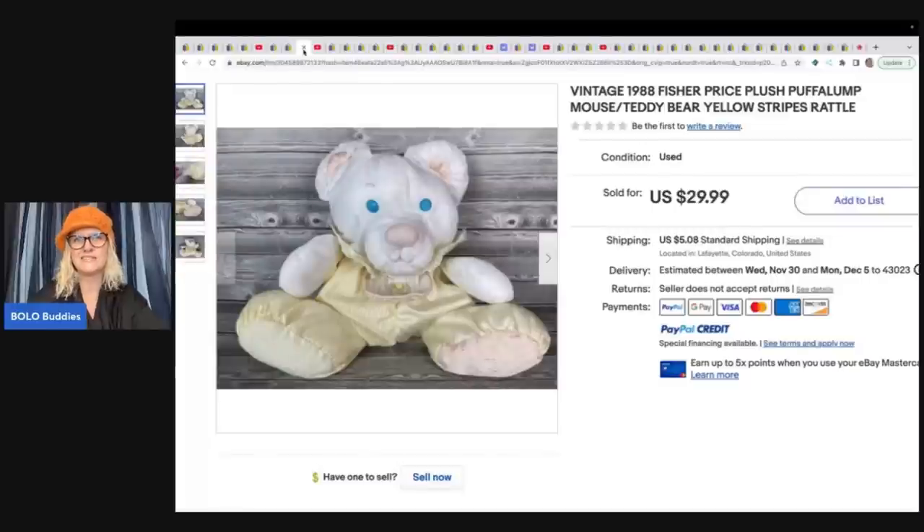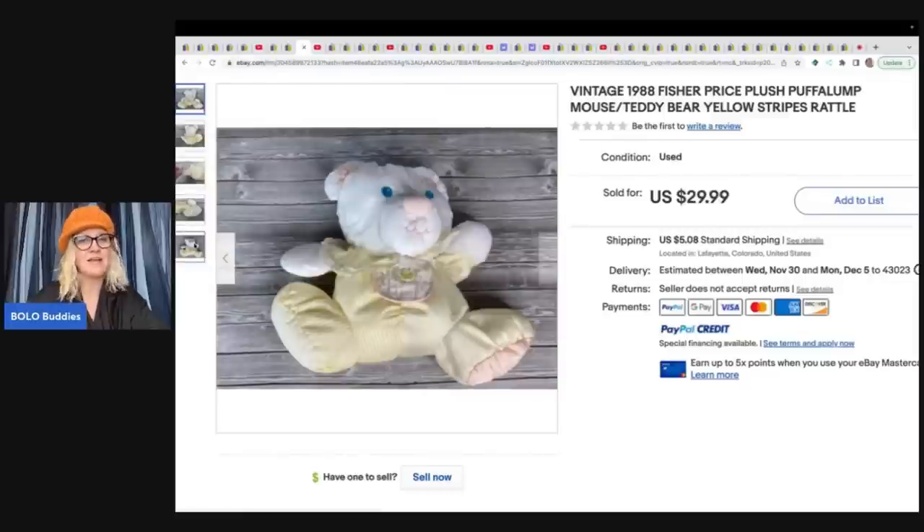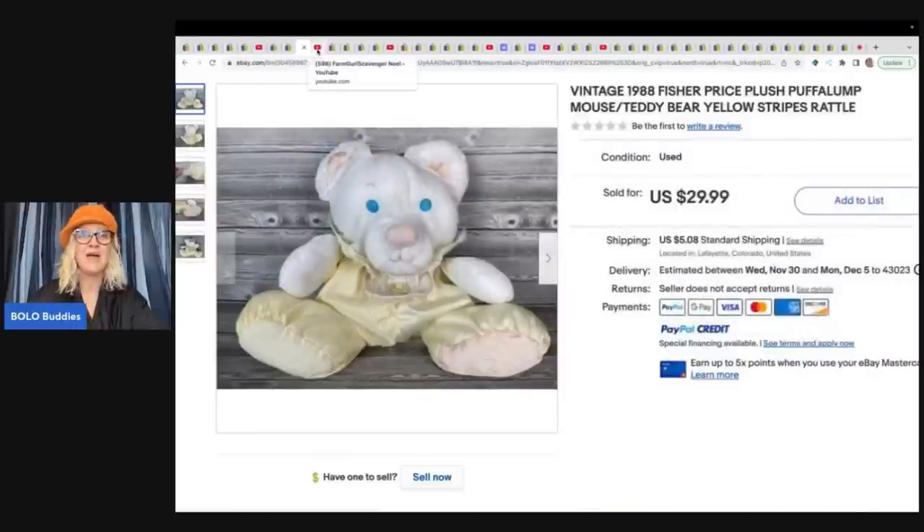The Goodwill Bins is totally her thing. The Rebel Reseller sent her a puffalump because she won one of the challenges, and that is how Kristen knew that puffalumps were a bolo. She found this one in the Goodwill Bins for Bins price — she's probably got like 50 cents in this, if not less. Puffalumps are definitely a bolo. This one is not in great condition and it still sold for $29.99 plus shipping. I love that she learned about it from another reseller. By watching YouTube videos, put them on while you work and just listen — you're going to hear things and you'll remember brands more than you think.